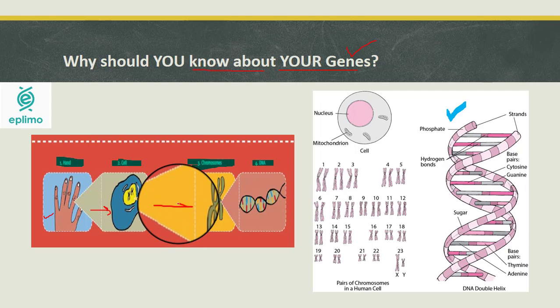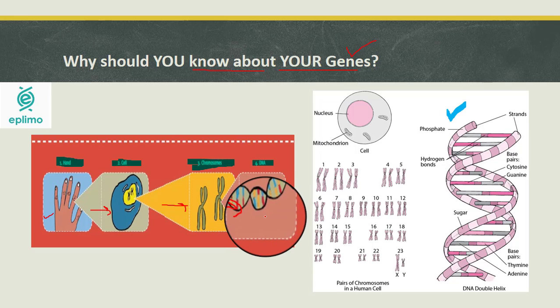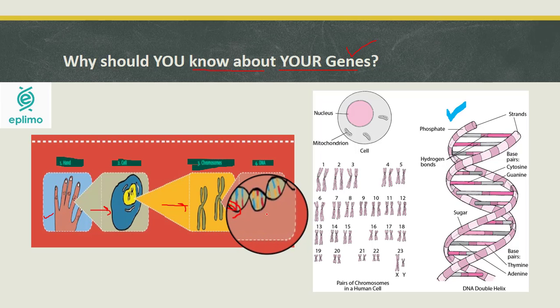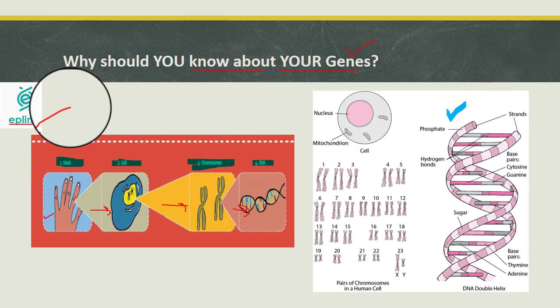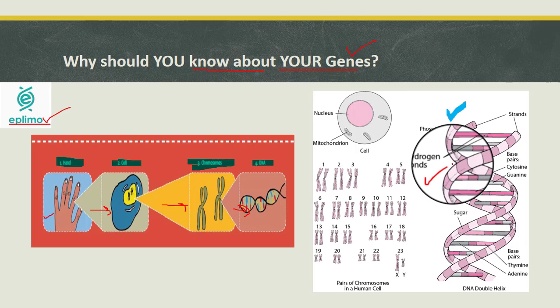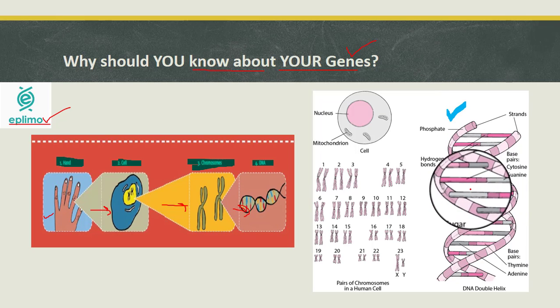Would it not help to know if you are genetically predisposed to obesity or not? This would enable you to consult a nutritionist, possibly saving yourself from obesity and the many diseases that come with it. Proper wellness management is key to improved health, and epilimo can help toward disease prevention. What is considered good food for some can turn out to be dangerous for you based on your genetics.